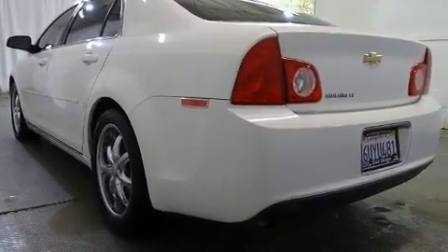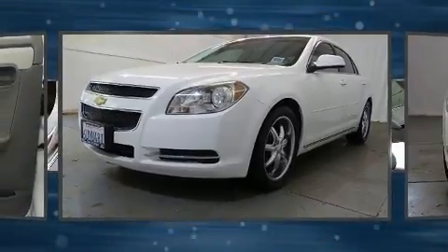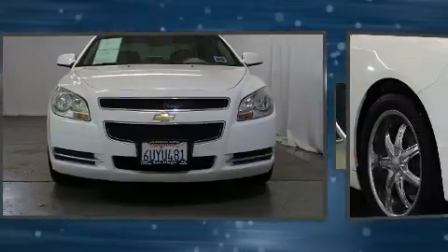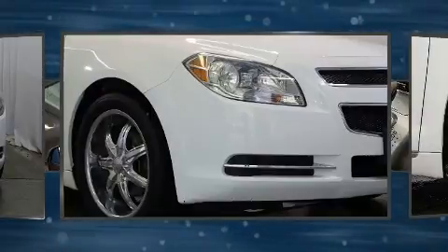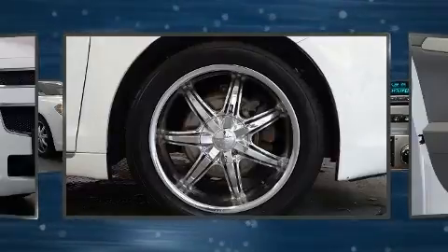A wealth of standard features means that you no longer have to sacrifice, such as remote keyless entry, one-touch window functionality, a trip computer, and air conditioning. Premium sound drives six speakers, providing you and your passengers a sensational audio experience.